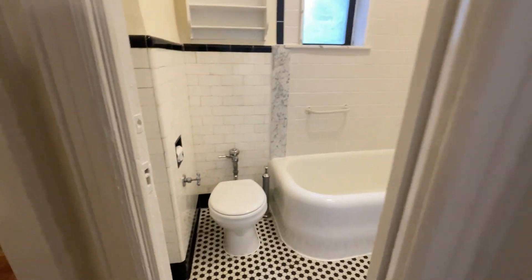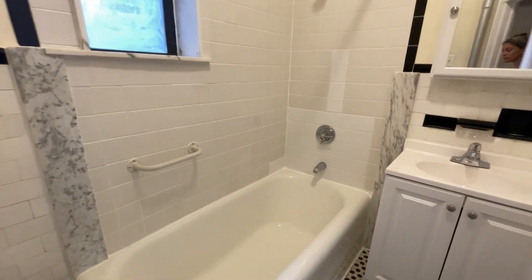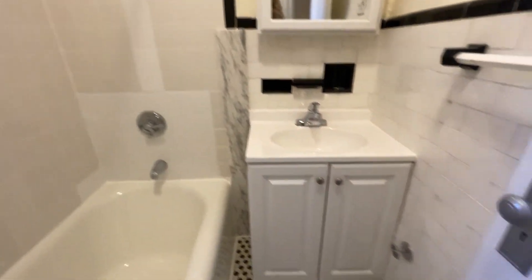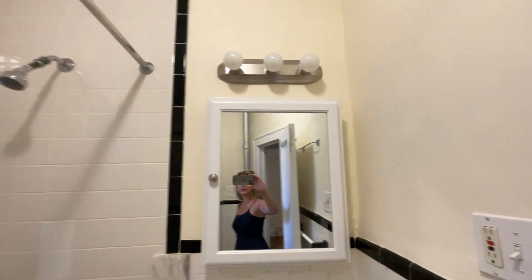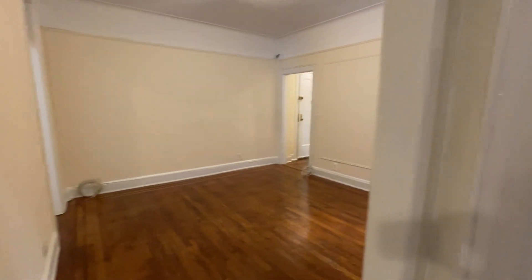And this is the bathroom — your vanity, medicine cabinet. Very good space.